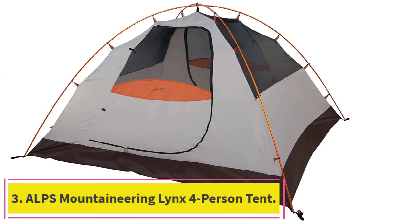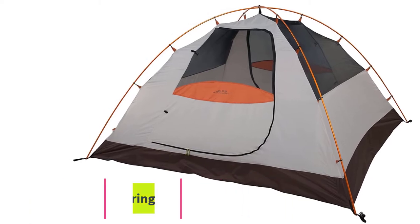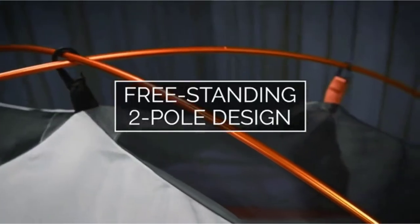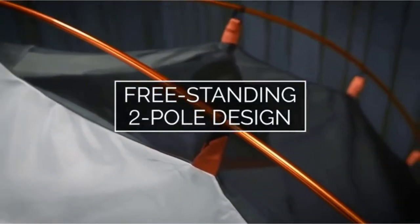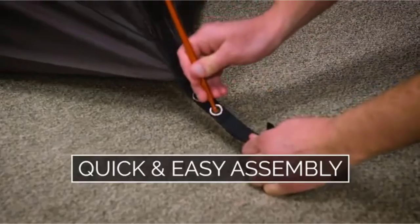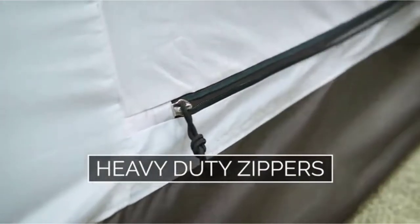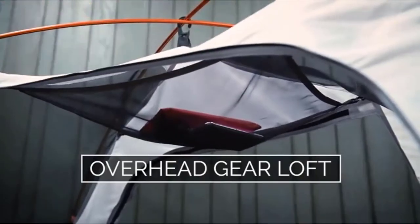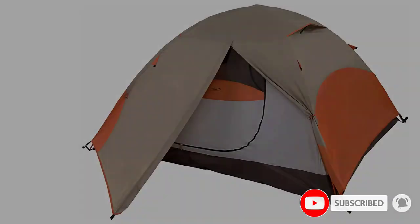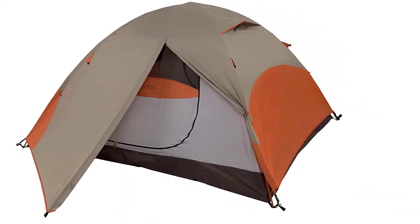At number 3: the ALPS Mountaineering Links 4-Person Tent. Their tents keep coming up as great quality at a very reasonable price point. Aluminum poles with quick-click connections are a good indication of a tent that has been refined over the years. The larger zippers make life a little easier to get in and out of. The ample vestibules provide space to keep your boots and other gear outside of the tent but protected from the weather. Overall, you'll find the same quality in this tent as you will on a much higher-end brand.